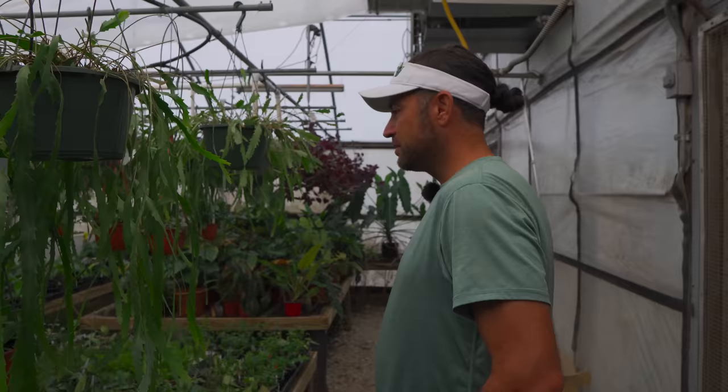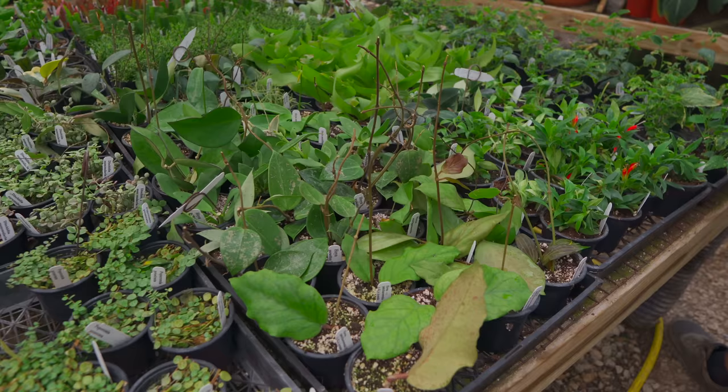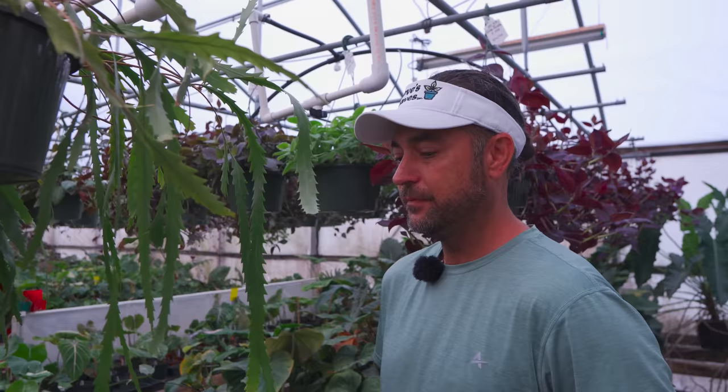A lot of what's on the bottom here is stuff we've propagated that's waiting to root. Everything is marked with our week number, the plant that was done, who did it, the exact date, and the week date.